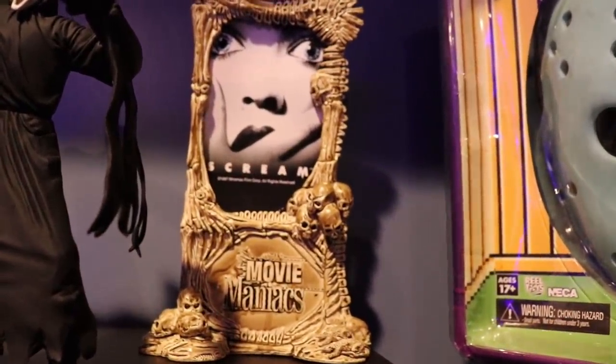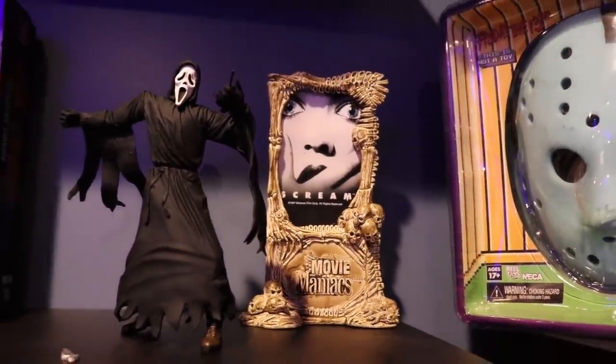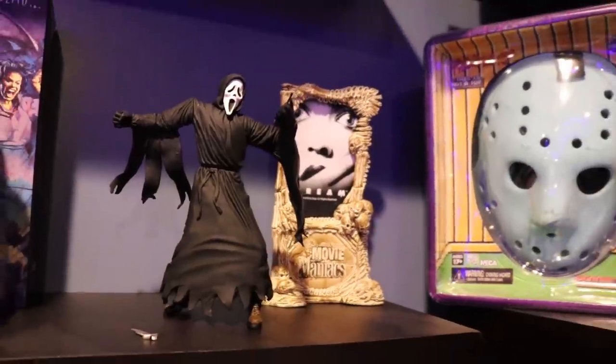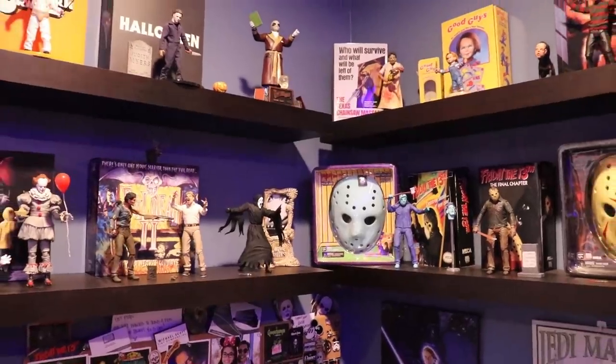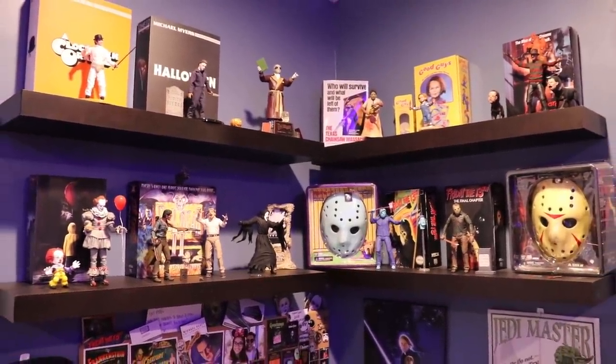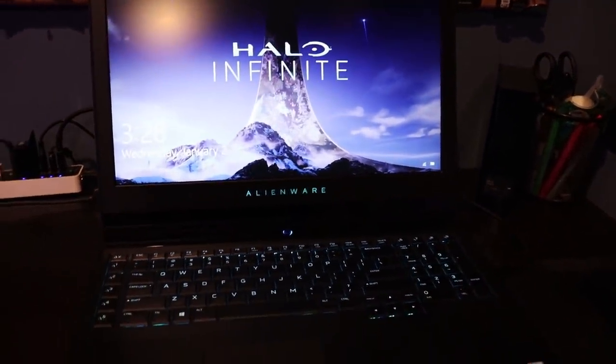With every Movie Maniacs figure, they have a little stand where you can display the Movie Maniacs poster in the background — that looks really cool. And that's about it for my shelves of collectible figures. Here is my desk — this is my computer where I edit my videos, reply to comments, upload, and go live. It's an Alienware 17-inch, and it's a great laptop. Pretty soon I'm going to be getting a PC though — I'm building one with my friends.